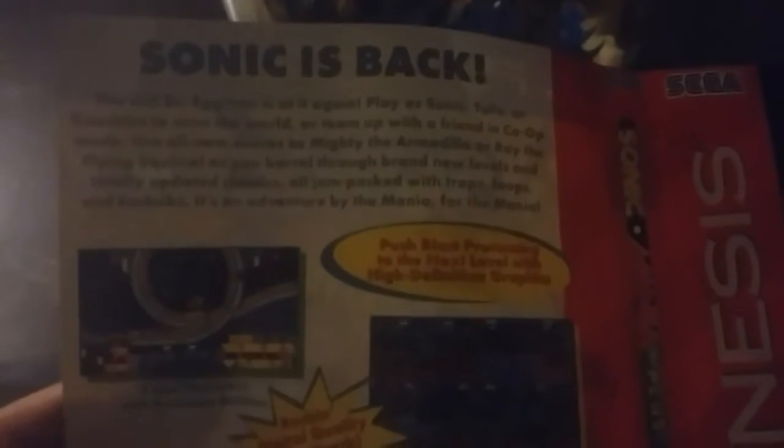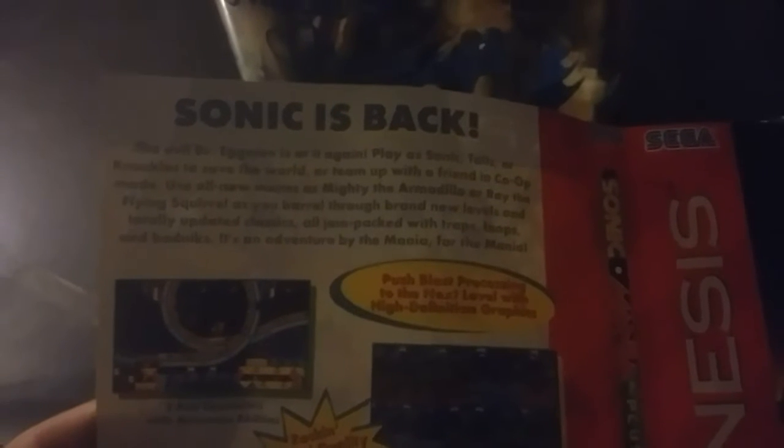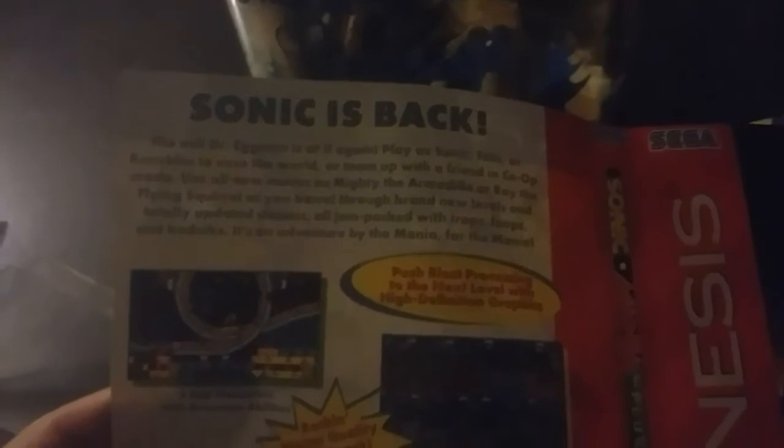The evil Dr. Eggman is at it again. Play as Sonic, Tails or Knuckles to save the world, or team up with a friend in co-op mode. Use all new moves as Mighty the Armadillo or Ray the Flying Squirrel as you barrel through brand new levels and totally updated classics, all jam-packed with traps, loops, and badniks. It's an adventure by the mania, for the mania. Push blast processing to the next level — high definition graphics, five rad characters with unique abilities, rockin' digital quality soundtrack, speed together with friends in co-op mode. Graphics so crisp you'll think it's $19.99.